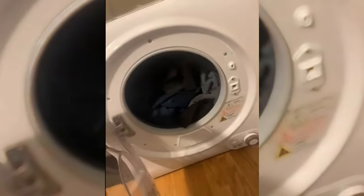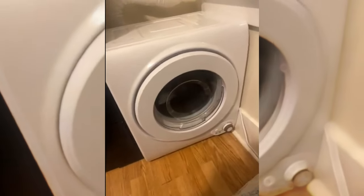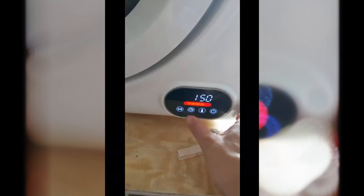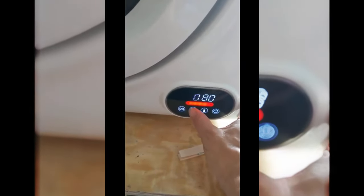Keep in mind that the lint filter may require periodic cleaning with a soft brush, as it tends to accumulate lint quickly. It's important to refrain from pulling the lint off the filter, as it may damage the fine fibers of the filter mesh. Replacement filters are readily available and cost-effective, ensuring hassle-free maintenance and optimal performance for your portable dryer.